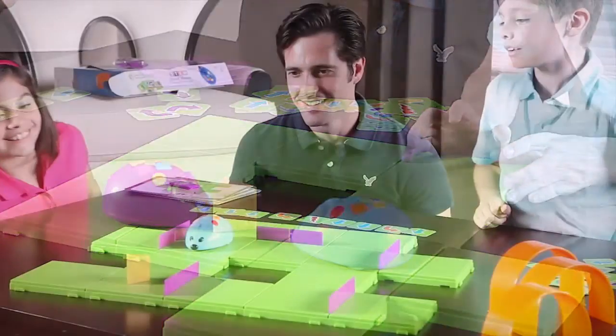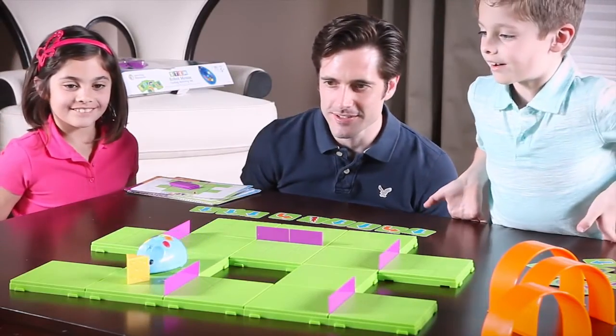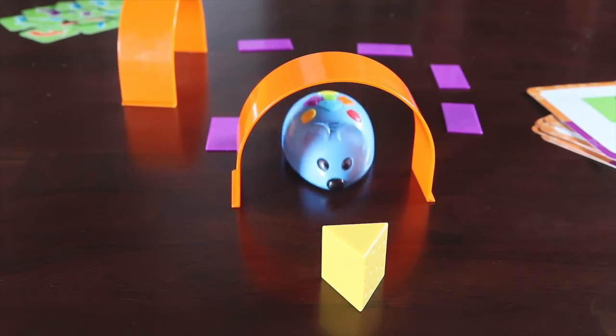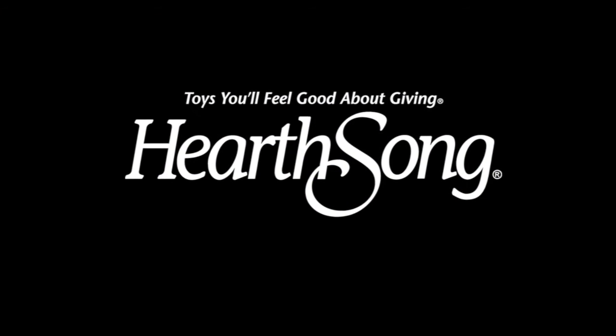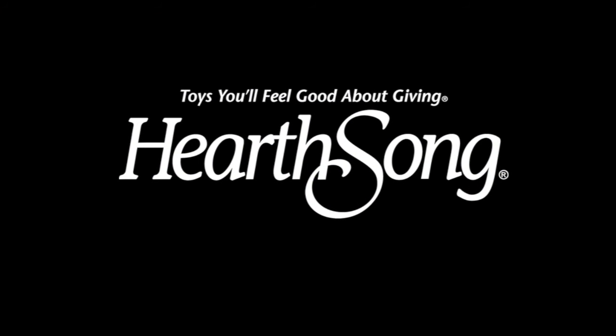This deluxe set is the perfect hands-on introduction to coding and early STEM concepts. Enjoy hours of fun for the whole family with Colby, the Code and Go programmable robot mouse from Learning Resources, perfect for ages 5 and up.